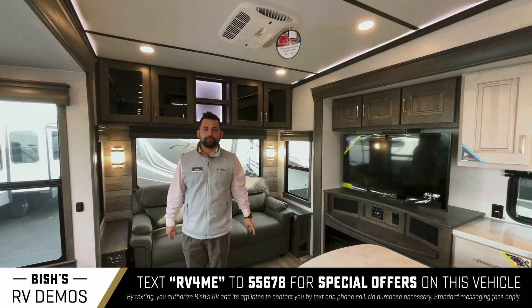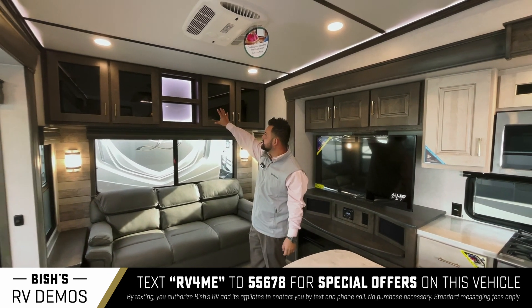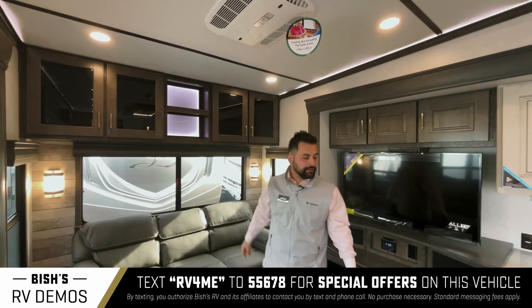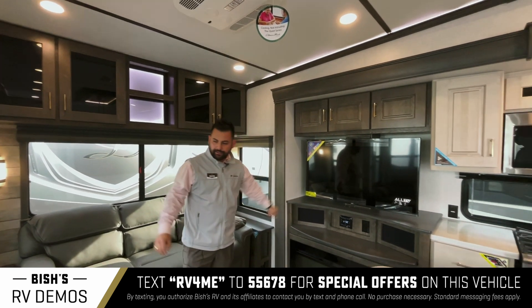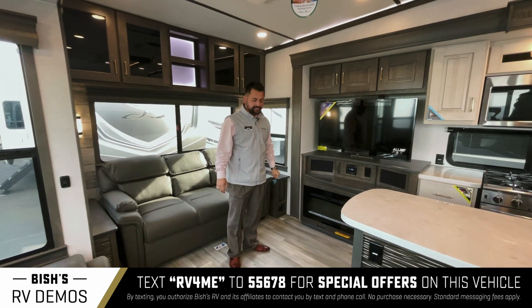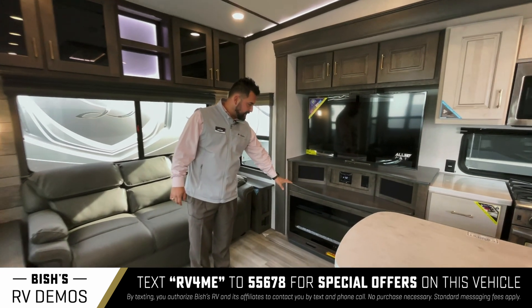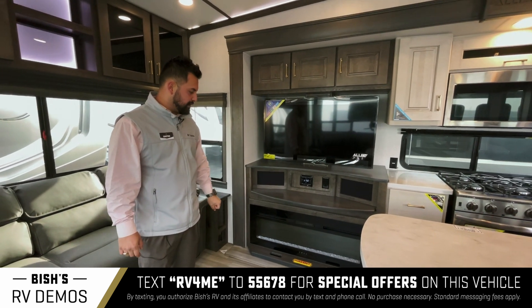Storage is one of the things that Alliance makes sure to maximize throughout the whole unit, so as you can see you're going to have storage throughout here with really nice ambient lighting. The TV entertainment center is directly across from the theater seating, and it also has a nice electric fireplace right here.